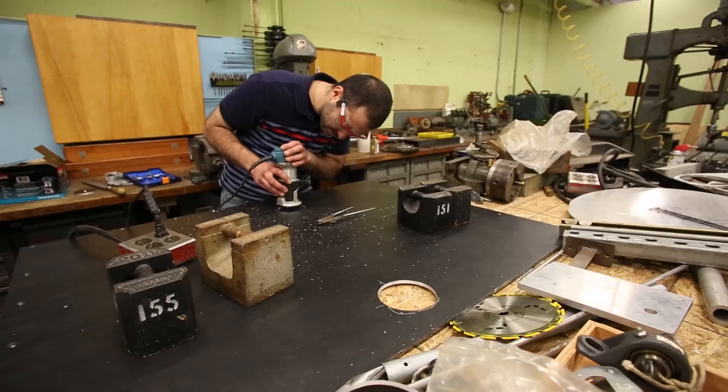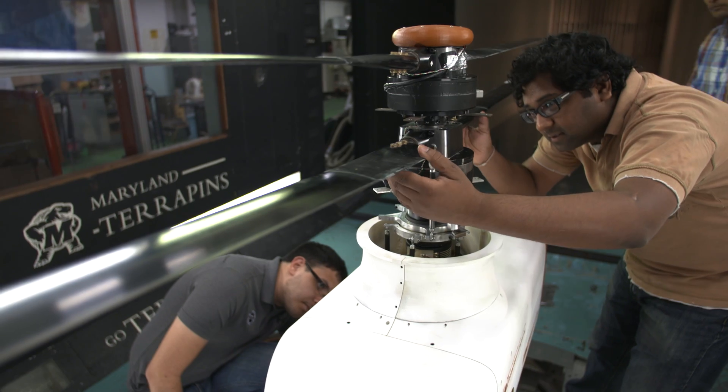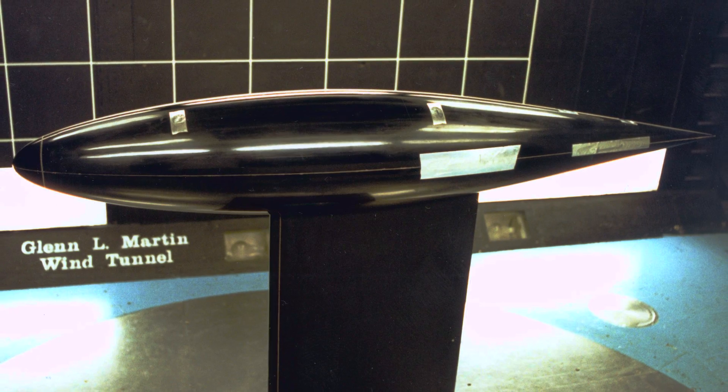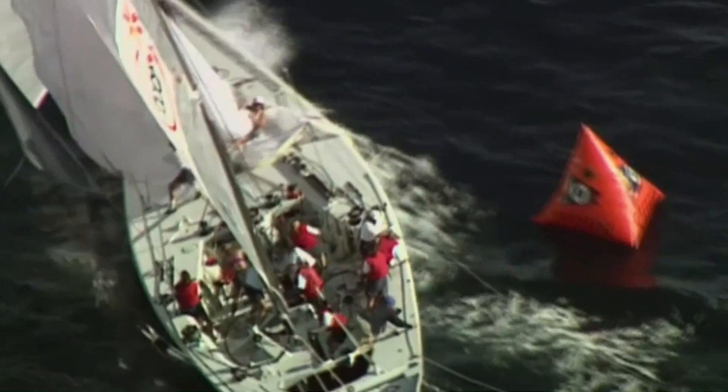Practical experience with real professionals — it's something that you can't learn in a classroom, and it's something that's absolutely invaluable, something that I never would have gotten anywhere else other than here. Other high-profile projects at the Wind Tunnel include helping develop and test a new keel design for a yacht that won the America's Cup.